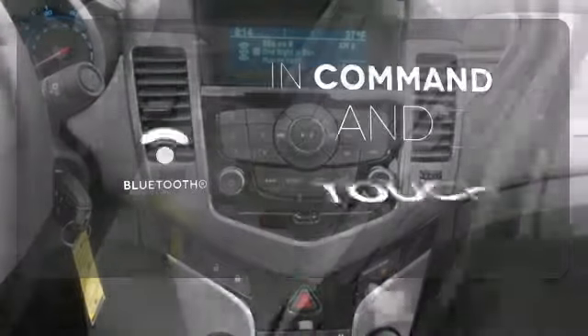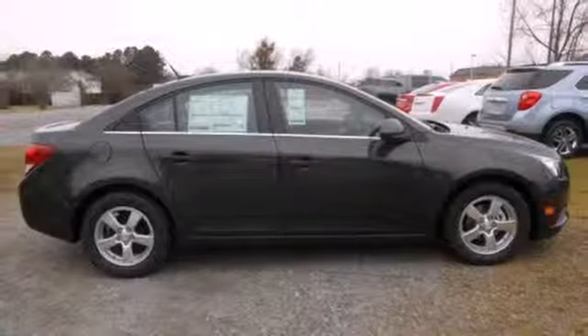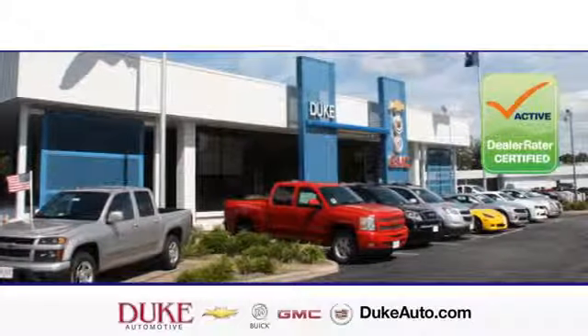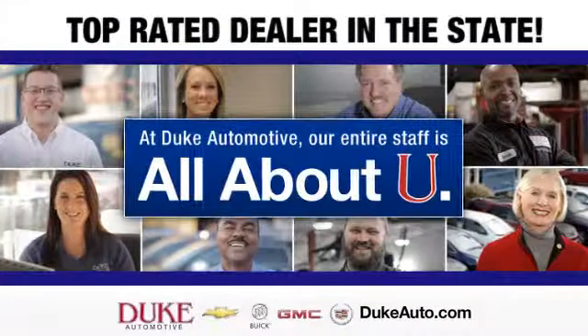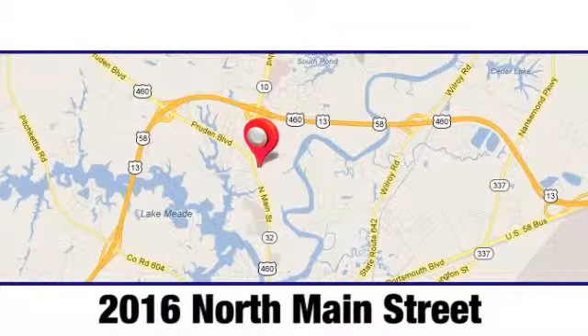Keep your hands on the wheel and eyes on the road with Bluetooth. Take this Cruze for a test drive today and experience a new kind of compact car. Duke Automotive is the top rated dealer in the state for a reason. We're conveniently located at 2016 North Main Street in Suffolk, Virginia.